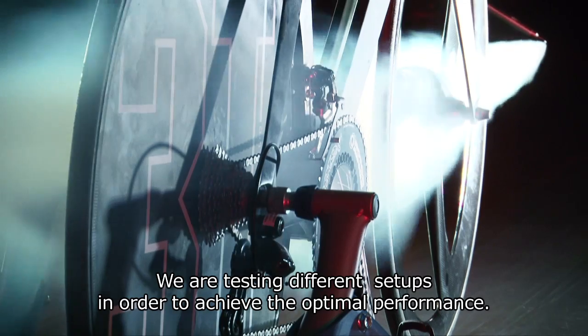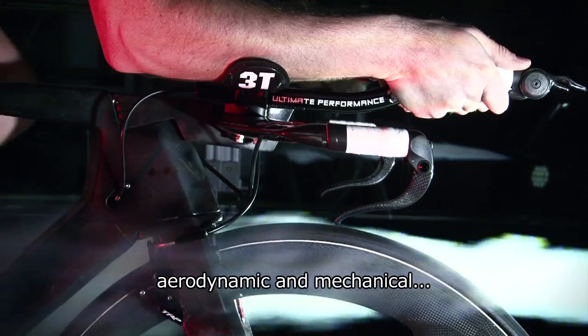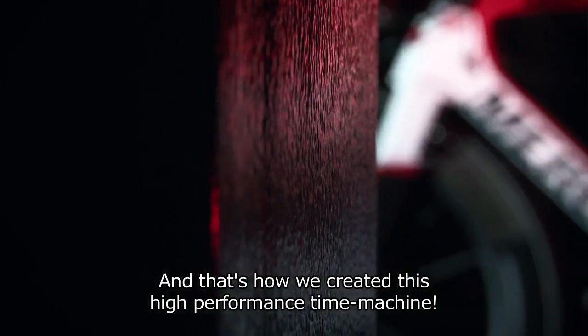We are testing different setups in order to achieve the optimal performance, both aerodynamic and mechanical. And that's how we created this high-performance bike machine.